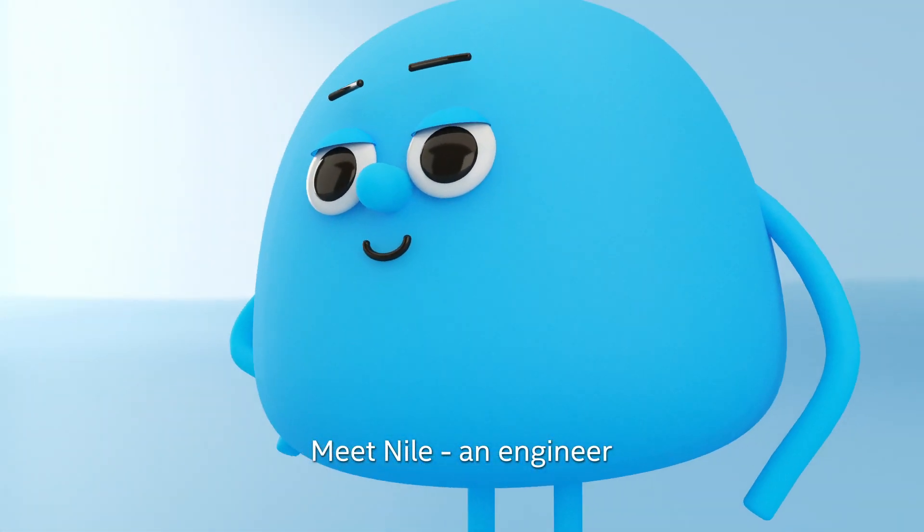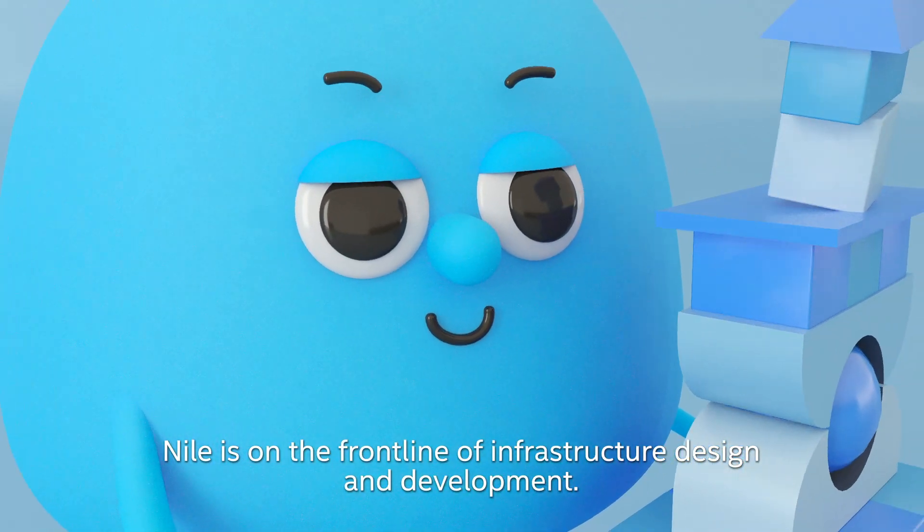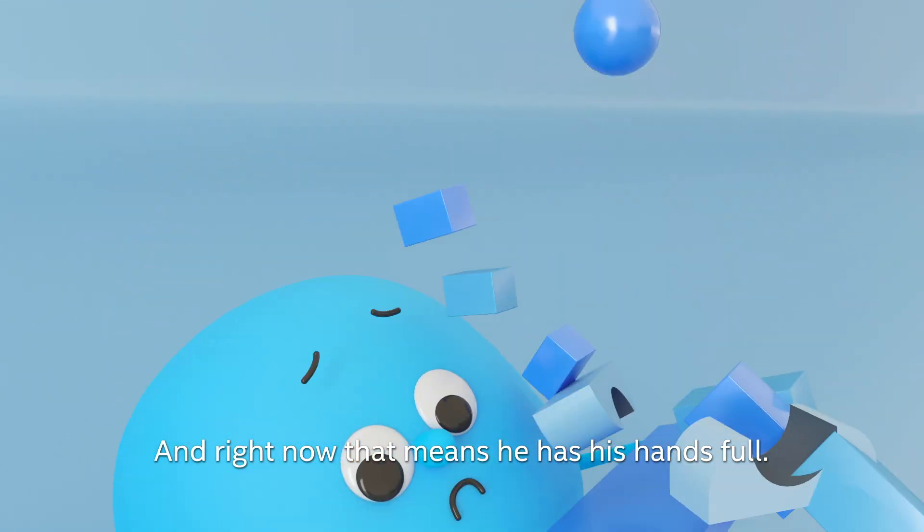Meet Niall, an engineer. Niall is on the front line of infrastructure design and development, and right now, that means he has his hands full.